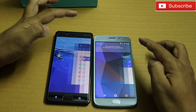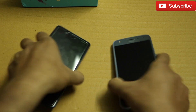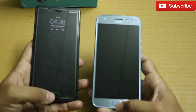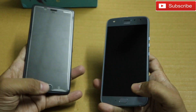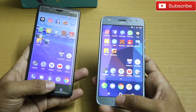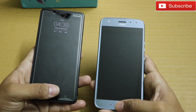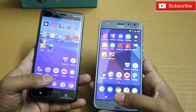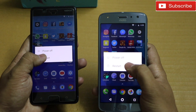Let me clear all the apps — almost at the same time. Now let me show you the fingerprint speed on both phones. I've already set up my fingerprint scanner on both — both phones have the fingerprint scanner mounted on the home button. Nokia 8 was a little faster. Let me do it one more time — three, two, one — almost at the same time. There is very minimal difference in unlocking via fingerprint scanner.